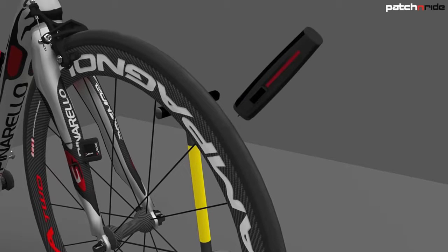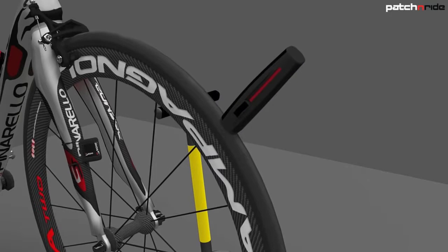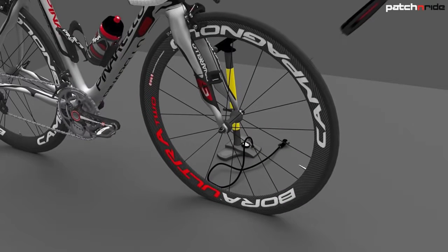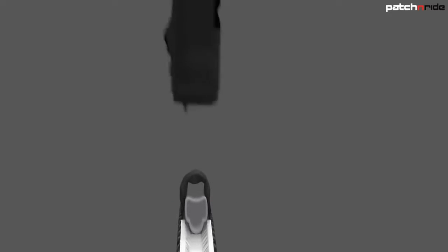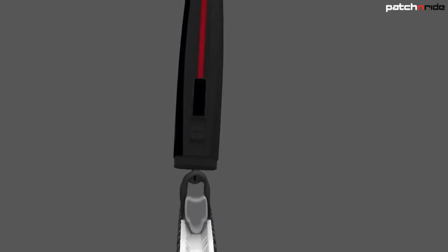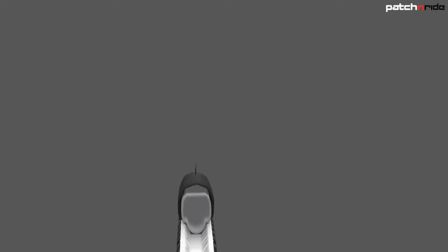Next, pinch your tire and insert the Patch and Ride tool in a twisting motion. Pull the slider back, then move it forward to its original position. At this point the patch has been inserted — pull the tool out and pump air into the tire. Here's how the innovative technology works on the inside of the tire. Pinch the tire to create a gap between the inner tube and the tire. You will now see how the patch is inserted and lays on top of the inner tube. The thin rubber stem confirms that the patch was successfully placed. Add air and you are ready to continue your ride.